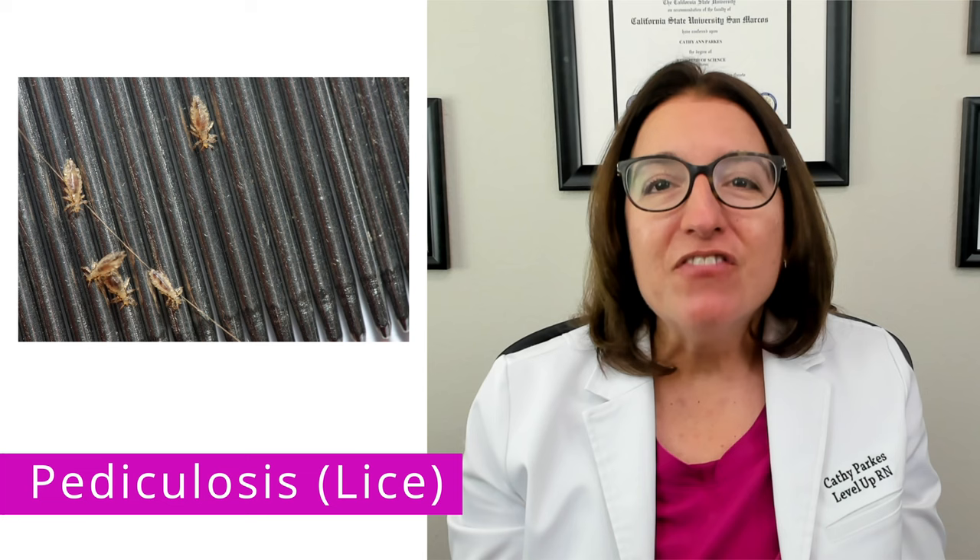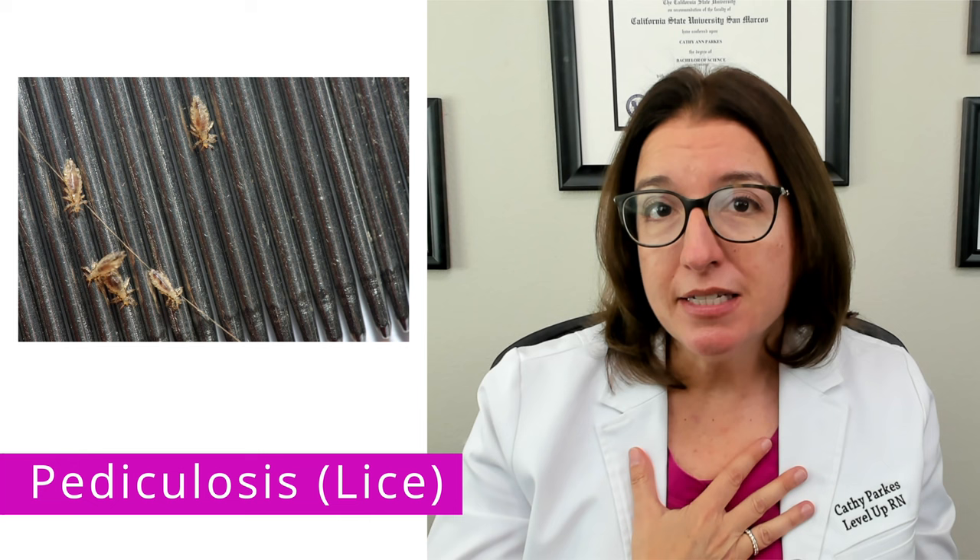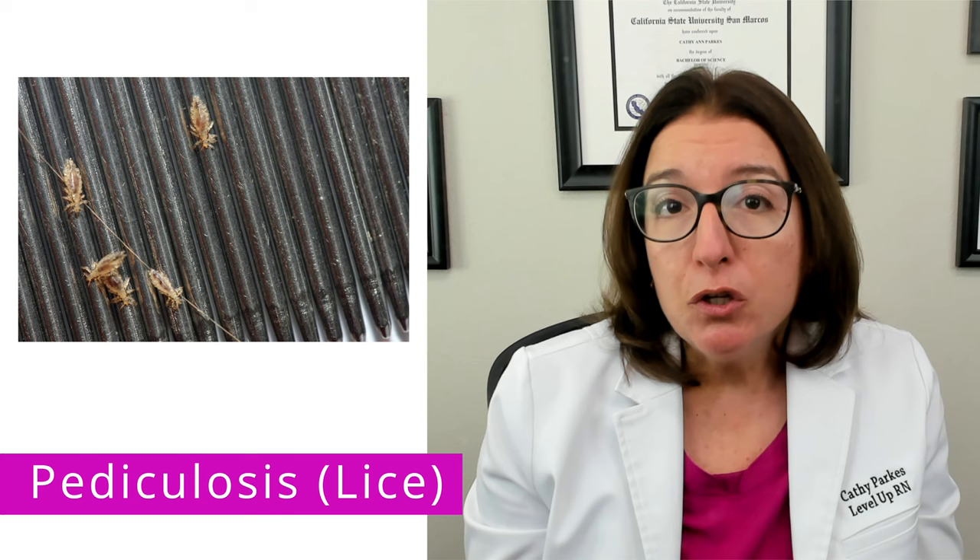Pediculosis is a fancy name for a lice infestation. Pediculosis capitis is a lice infestation on the head, pediculosis corporis is a lice infestation on the body, and pediculosis pubis is a lice infestation in the pubic area.